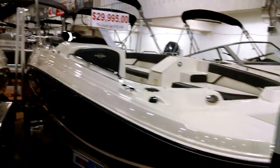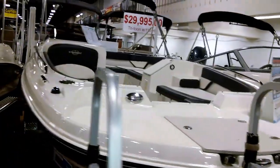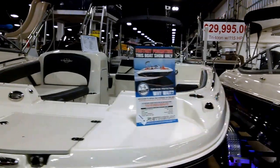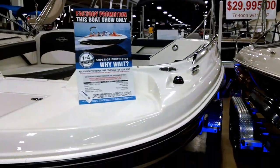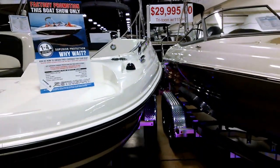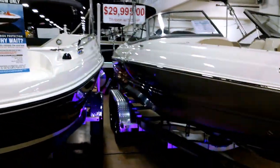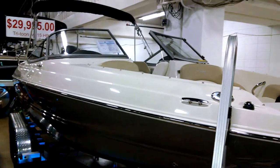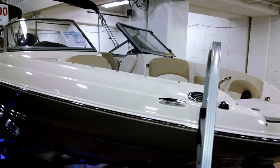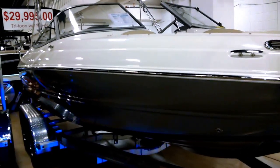This model here is a 192SC in black with onyx interior, running 115 horsepower — the previous two were 150 horsepower. This is a 204LR sport deck in dove color with a red sweep on the back.